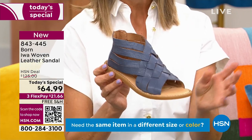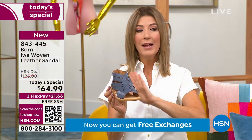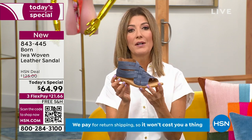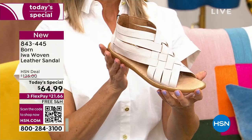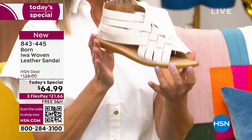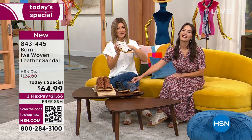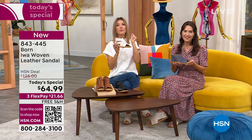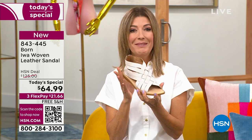In the navy: all sizes available, but last call on size 10 and last call on size 11. Remember, no one else has this price on this shoe — we have the lowest price in the market. For the white: we're down to only three sizes left — six, seven, and eight only in the porcelain. About 500 left in that color. These are true to size, they fit like a glove — they feel like your favorite pair of skinny jeans you never want to take off.